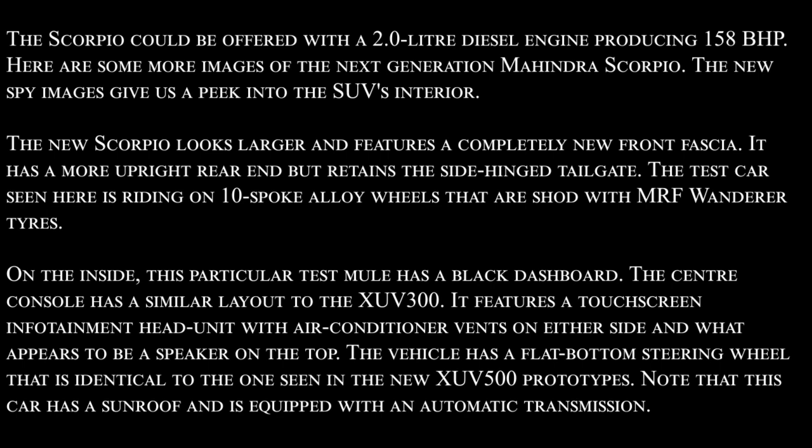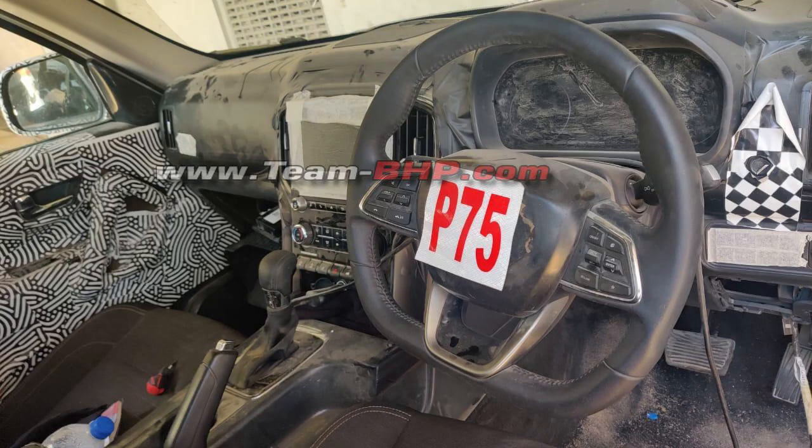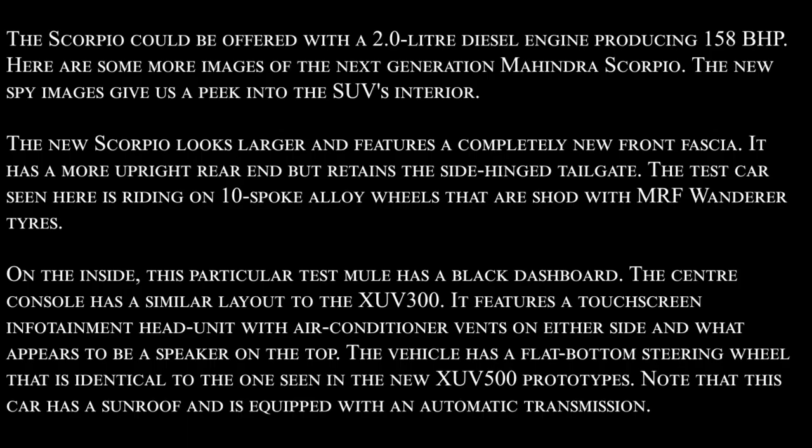The test mule has a black dashboard. The center console has a similar layout to the XUV300, featuring a touchscreen infotainment head unit with air conditioner vents on either side and what appears to be a speaker on top. The vehicle has a flat-bottom steering wheel identical to the one seen in the new XUV500.